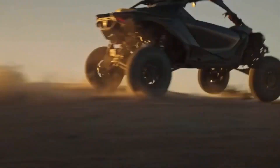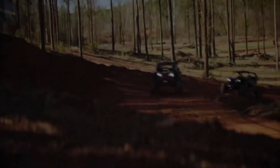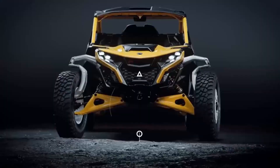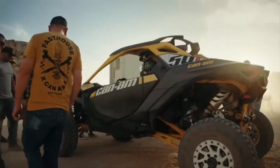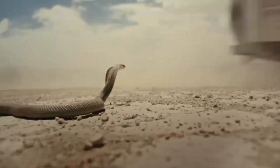Can-Am's latest revelation, the Maverick R, is redefining the concept of cool with its groundbreaking features. Packing a punch with a 240-horsepower engine, it stands among the market's most potent vehicles.